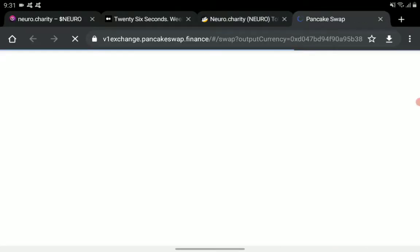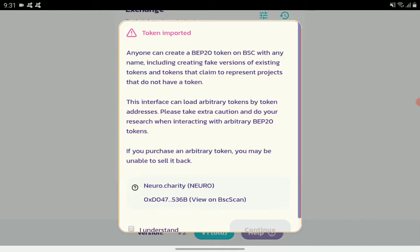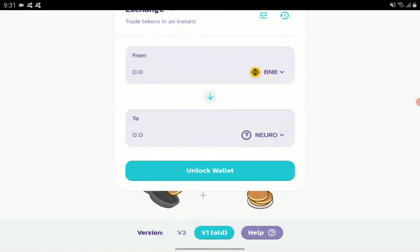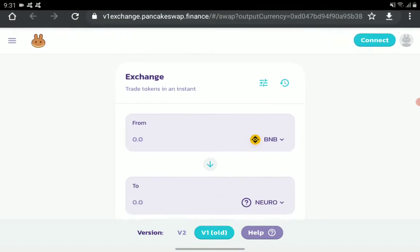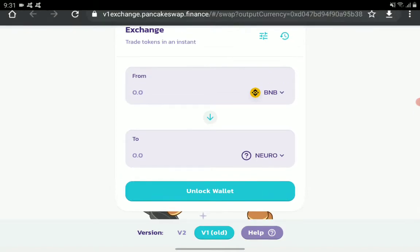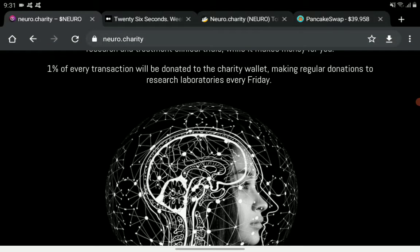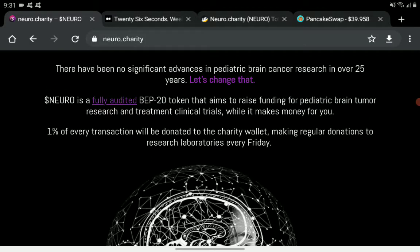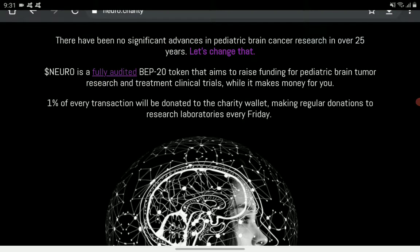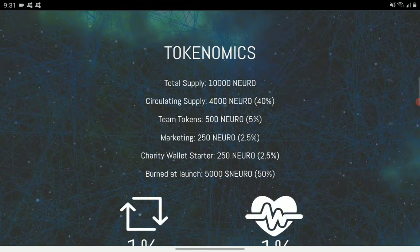The token is available on PancakeSwap. Just load your Trust Wallet or MetaMask with BNB and swap it to Neuro. So far, that is it for the Neuro Charity Token — they don't have much posted for a roadmap or future plan.